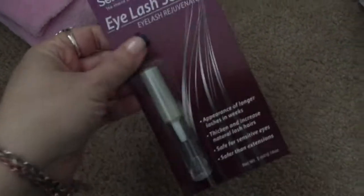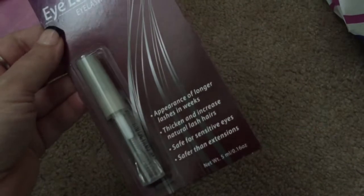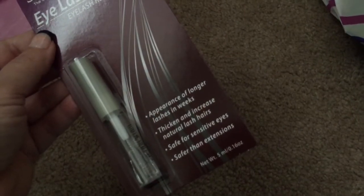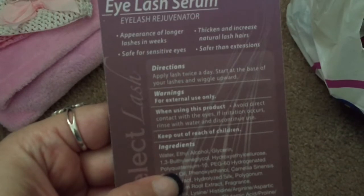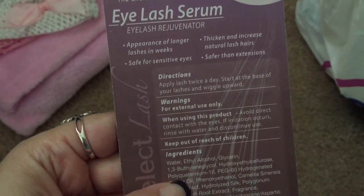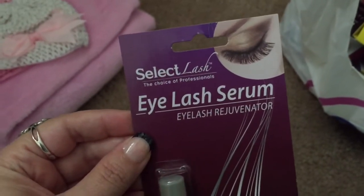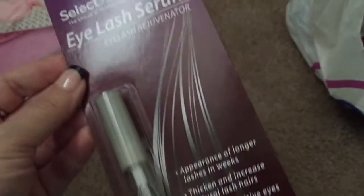Then I got this — I don't know if this is actually going to work or not, but it says 'eyelash serum' — appearance of longer lashes in weeks, thicken and increase natural lash hairs, safe for sensitive eyes, safer than extensions. What you're supposed to do is put this on your eyelashes twice a day and it's supposed to help your eyelashes grow. It's from Select Lash, which is in a lot of Walmarts and Dollar Trees, and I have used their eyelashes before and I really like them. So I'm going to give this a go.